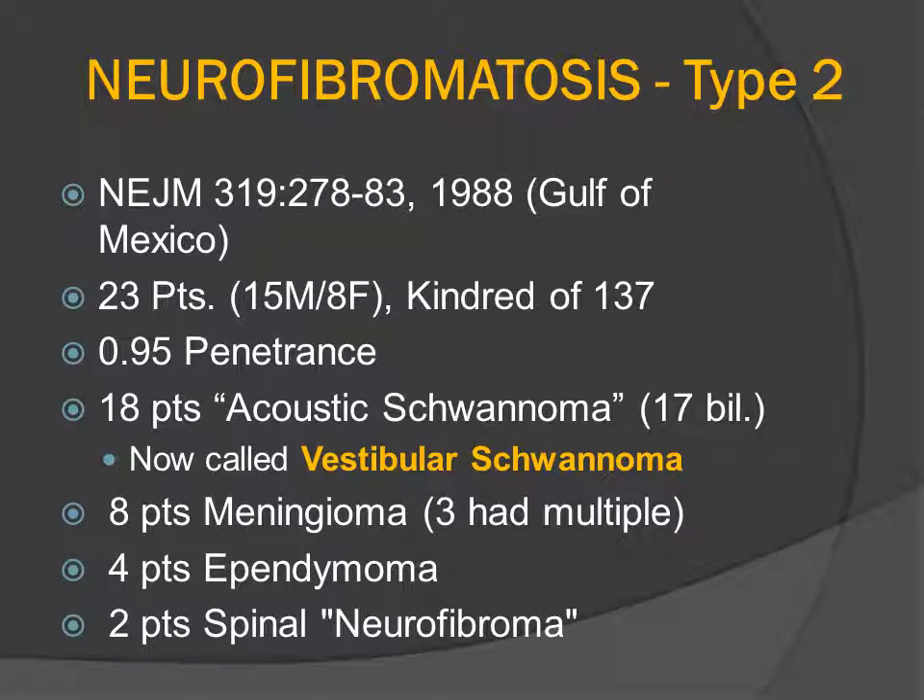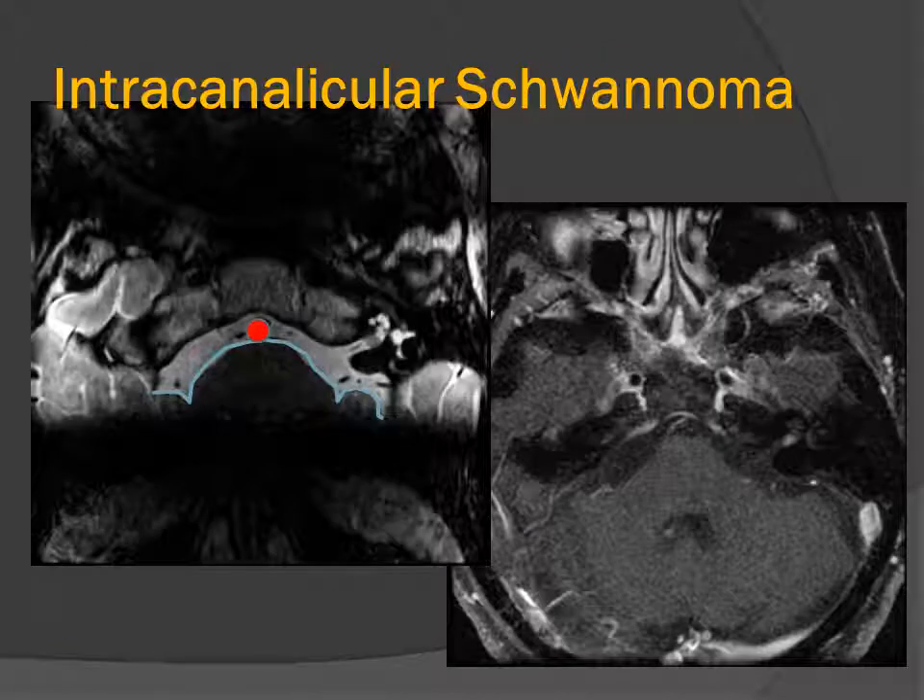The distinction between NF1 and NF2 was made genetically in the 1980s. One of the two sentinel articles was published in the New England Journal of Medicine. A group of patients from the Gulf of Mexico — 23 individuals — 18 of them were described as having bilateral acoustic schwannomas, now called vestibular schwannomas. Eight of the patients had meningioma, three with multiple tumors, four patients had ependymoma, and two were described as having neurofibromas, although they probably actually had more complicated schwannomas.